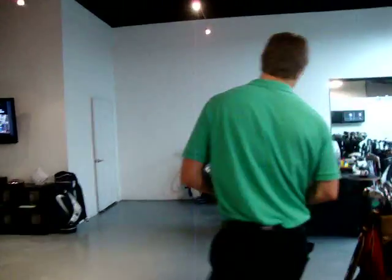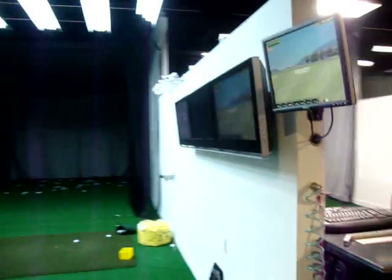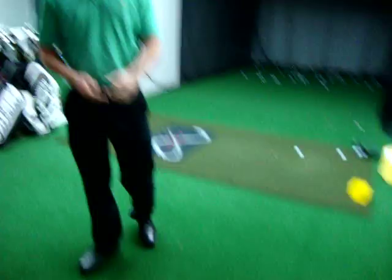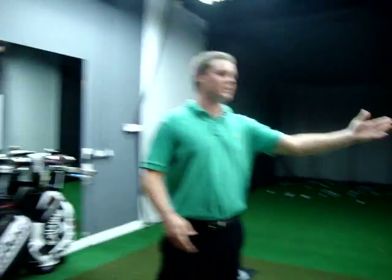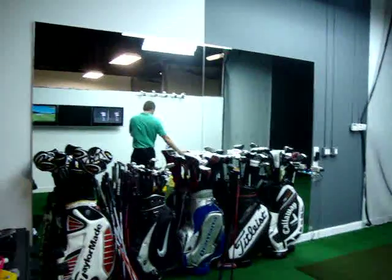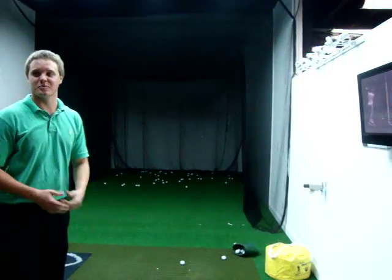This is Bay 1, which also has TrackMan. This is Danny's little studio over here. We have many different mirrors and TV monitors. They call it the ultimate bay — it's where you get all the information, where all of our clients get the ultimate fitness, the ultimate swing instruction, the ultimate club fitting, the ultimate Fusion experience.